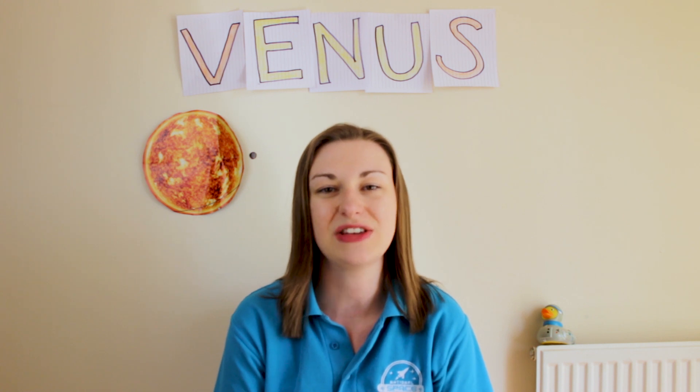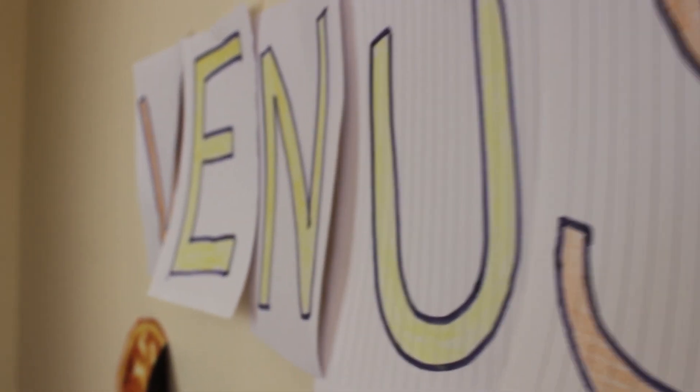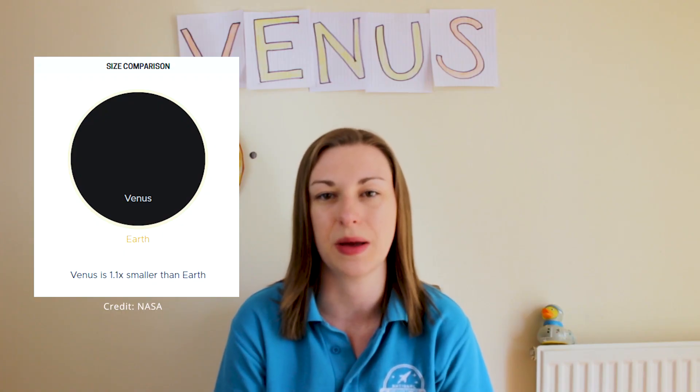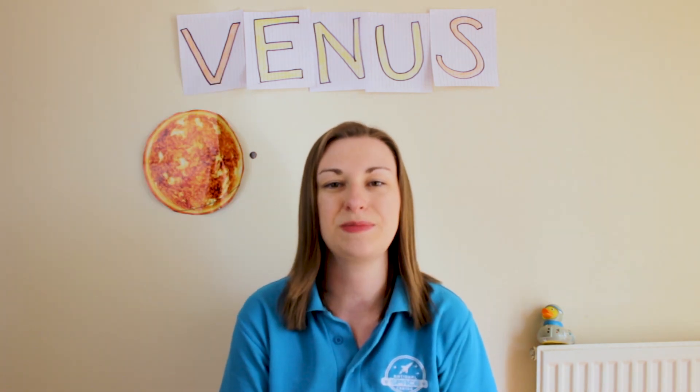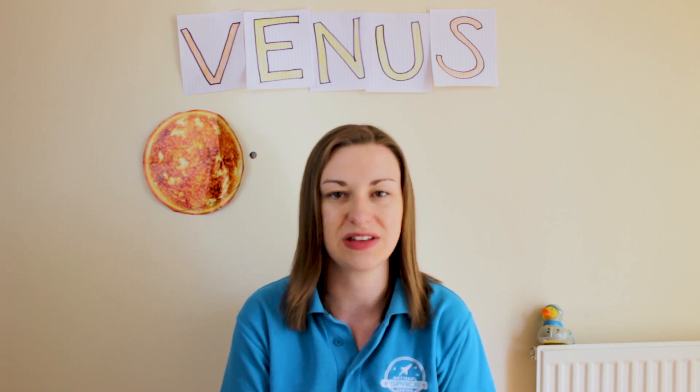Hi everyone, I'm Claire and this week at the National Space Centre we are celebrating Solar System Week and this time it's Venus's turn. It's sometimes known as Earth's sister because they are a similar size and mass. It's the brightest planet in the night sky and we can see it with our own eyes — it might look like a really bright star.